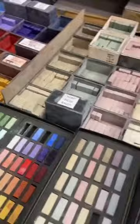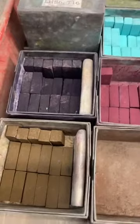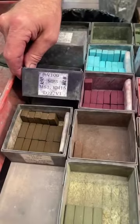Here is the super popular eggplant color pastel — it's found in a lot of different sets, but this is stick number three in the Maggie Price Basic Values set. It's the most-selling stick, hands down. It's the V100 and it's found in several different sets.